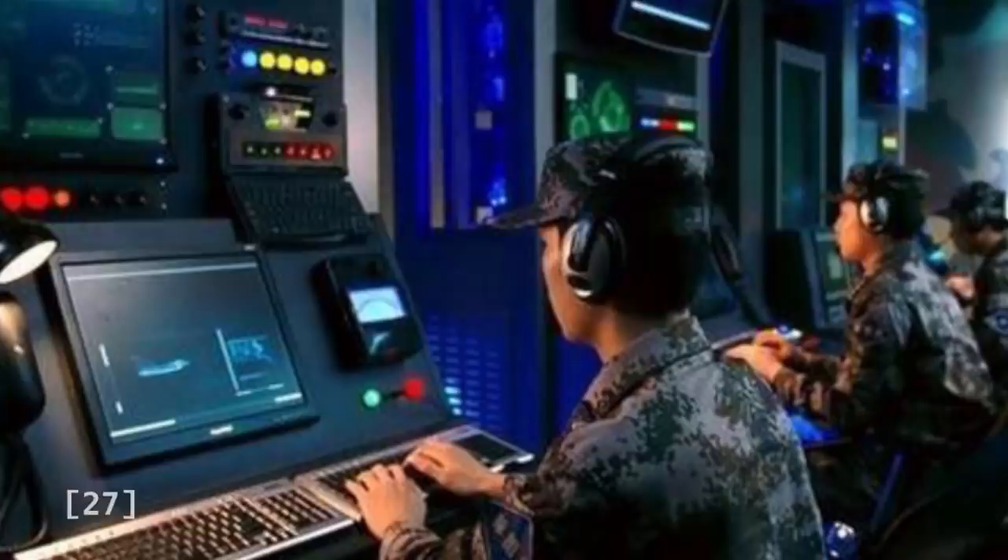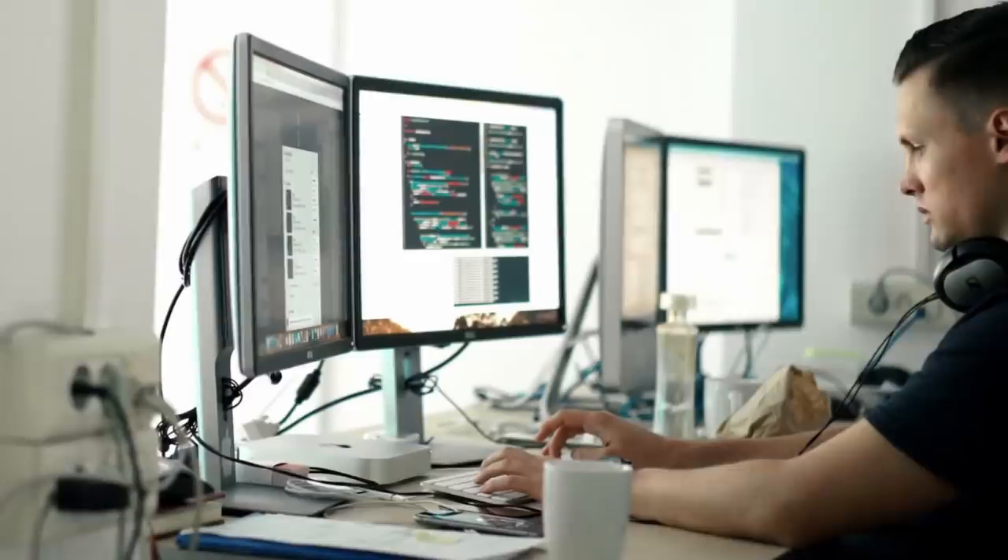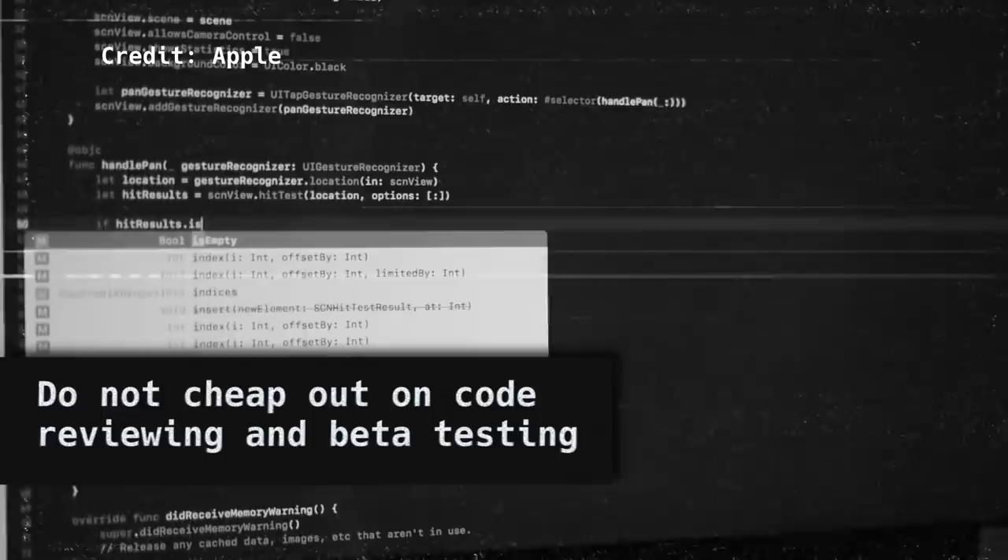The FBI once broke into a terrorist's iPhone that Apple refused to build a backdoor for, by purchasing a zero-day exploit from a grey-hat hacker. But for the longest time, Apple has been offering far less for securing their products than the rest of the market. At the time of the five exploit chains, Apple offered only $200,000 for zero-click full-chain kernel exploits when brokers and governments offered to pay several times more. Experts on operating system security are very rare and their talents are highly valued. Many of the exploits could have been avoided if Apple followed rigorous code reviewing and unit testing procedures that would have revealed those bugs to developers before they were abused by malicious adversaries.